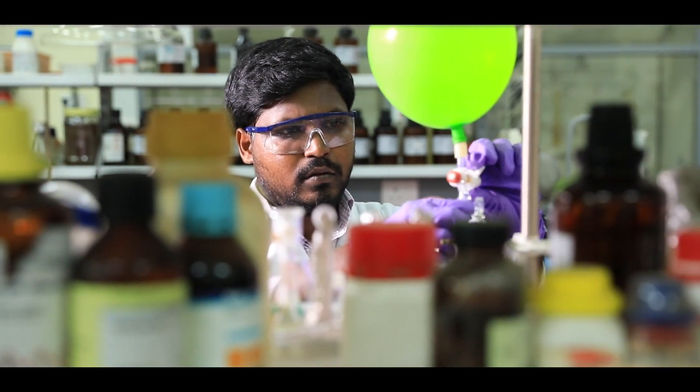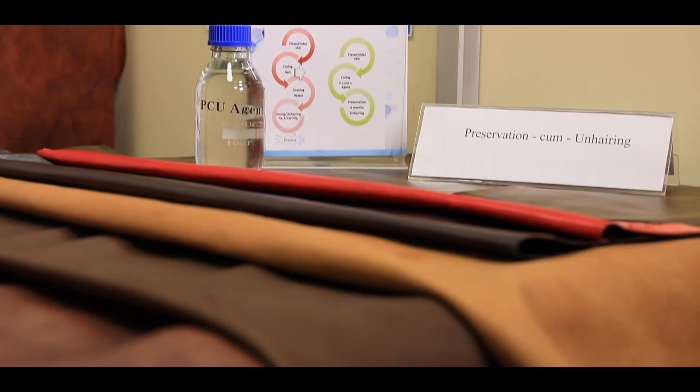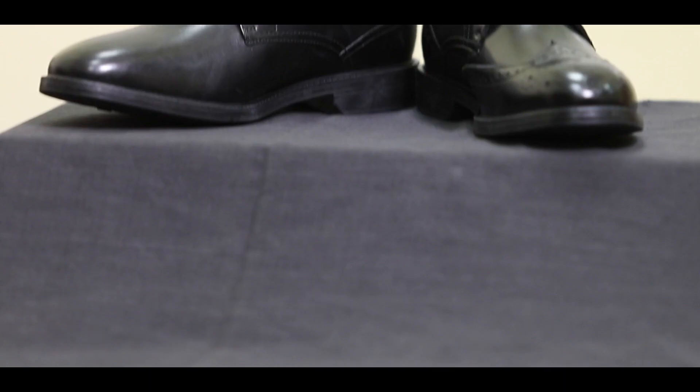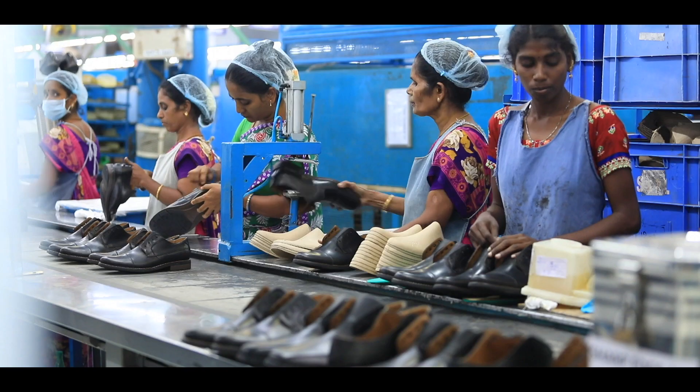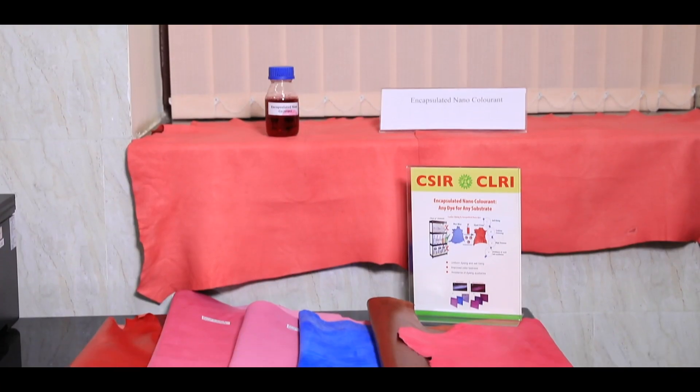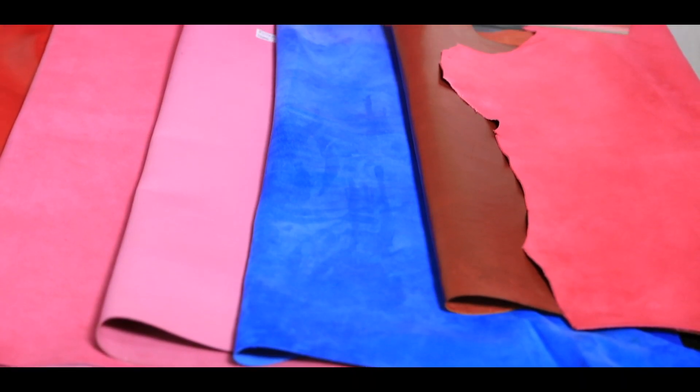The near future will witness demand for new materials — specifically non-leather materials — safe and hazard-free products, cost-effective production systems, eco-benign processes, and high-value collagen-based products.